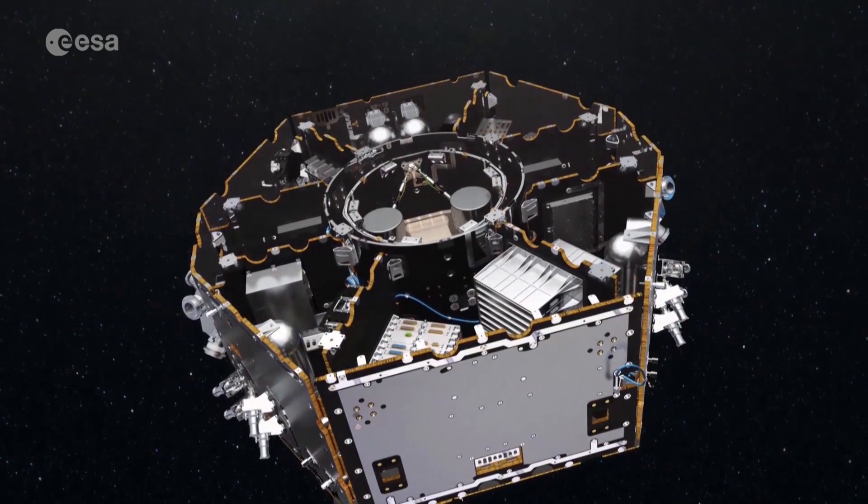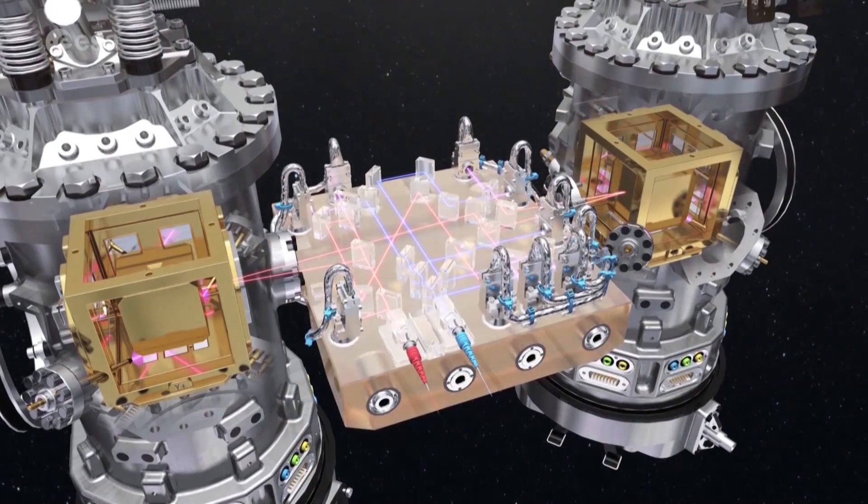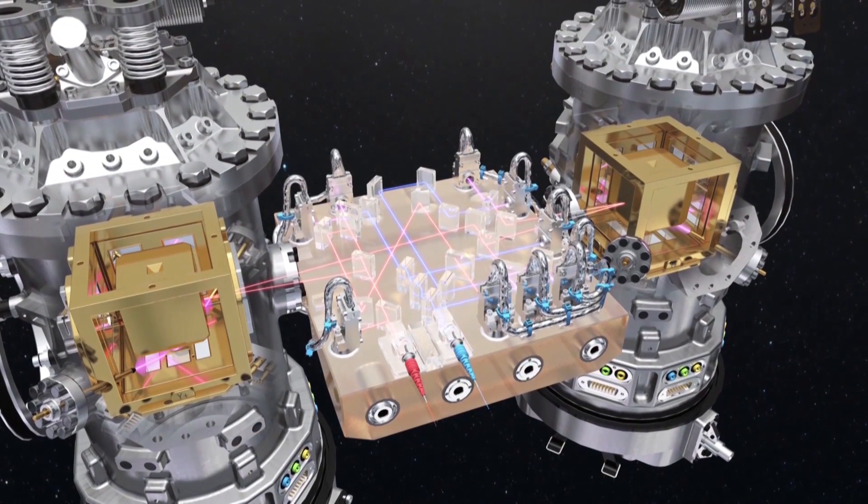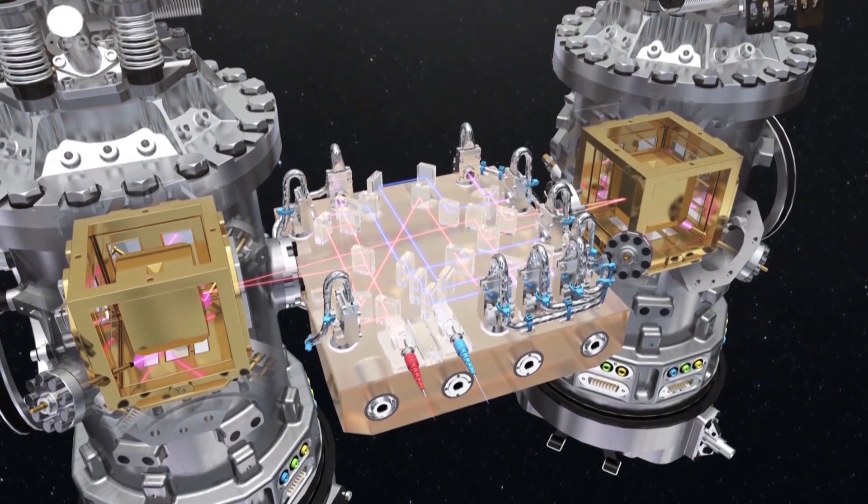Lisa Pathfinder did something extraordinary. It placed two metal cubes in free fall, shielded from all forces apart from gravity, with unprecedented precision.